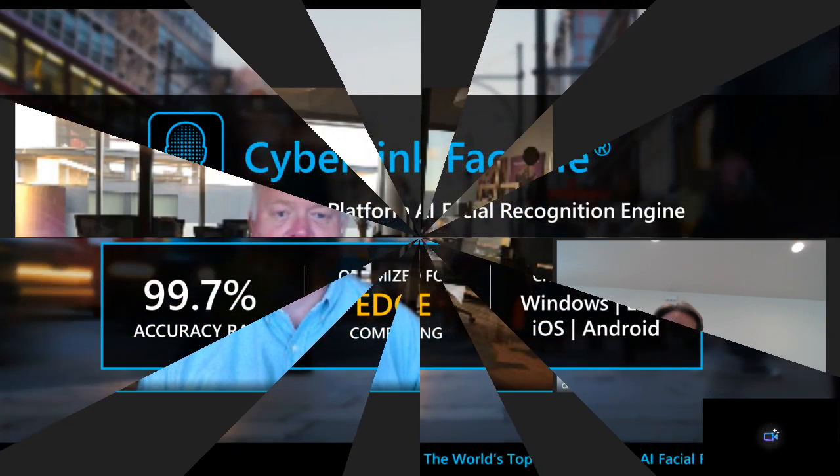Today we will present to you some of FaceMe's capabilities specific to IoT devices and use cases — Internet of Things. It's a big area of importance for facial recognition. I will show you some of the capabilities and use cases specific to it. Afterwards, Craig will demonstrate some of these features.